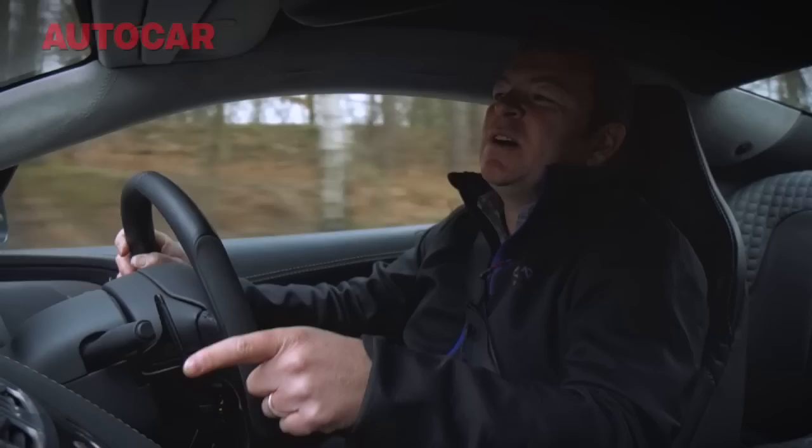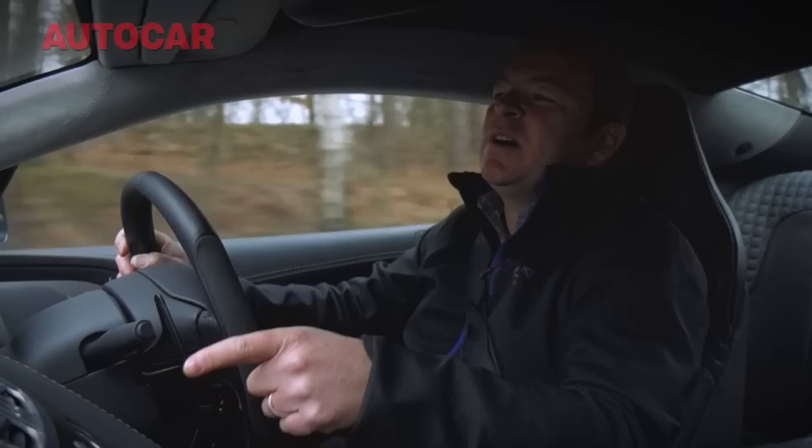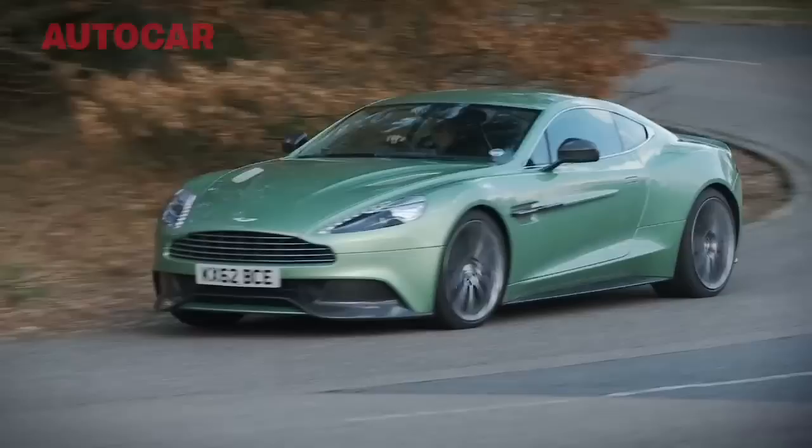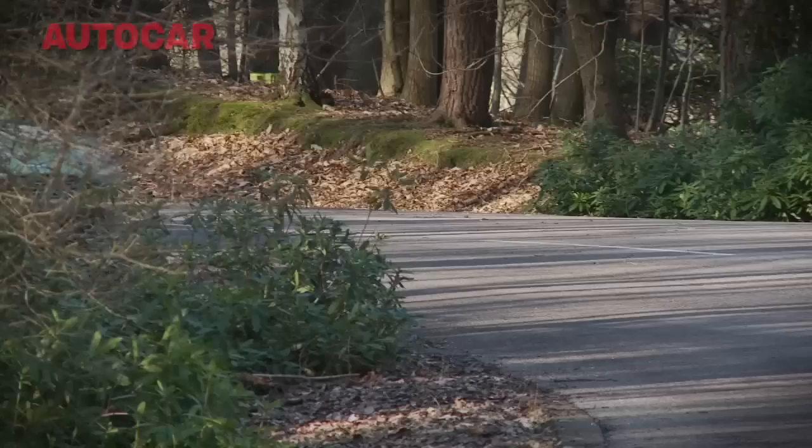There is 565 horsepower from a 6-litre V12 under that bonnet, and a really fast paddle-shift gearbox with which to access it. And this car only weighs 1,700 kilograms. That's a lot by small car standards, but not when you've got 565 horsepower.